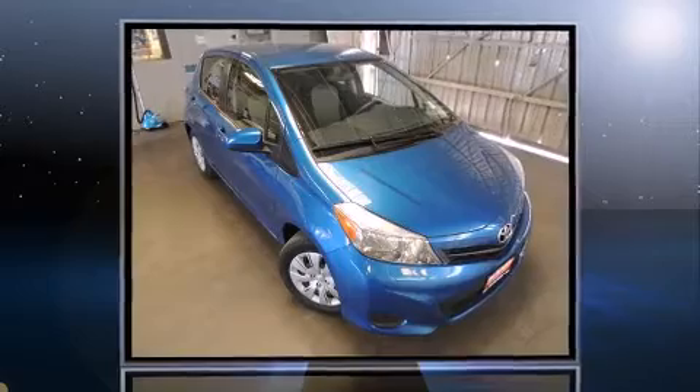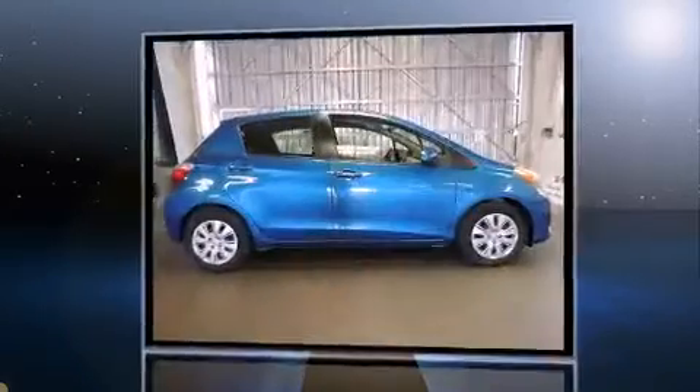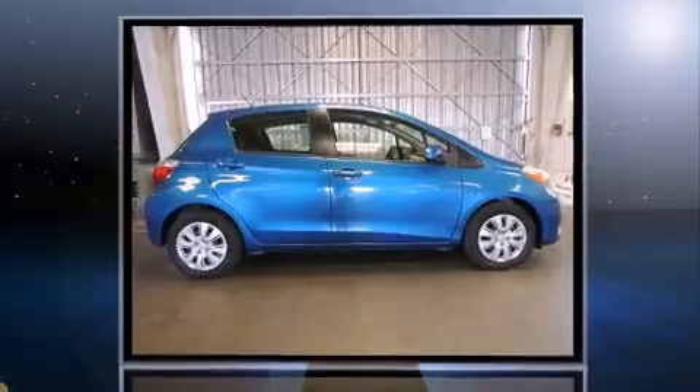Outstanding design defines the 2013 Toyota Yaris. With fewer than 35,000 miles on the odometer, this vehicle stands out from the competition.